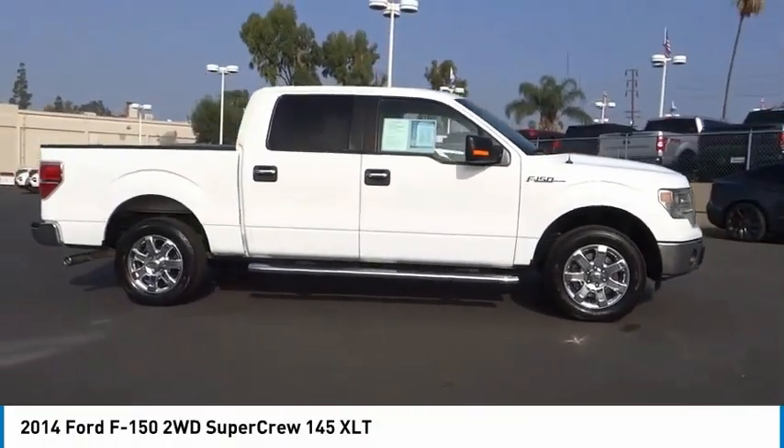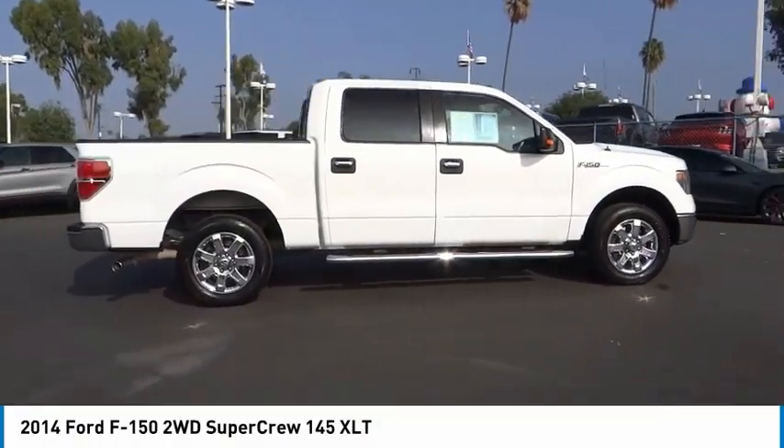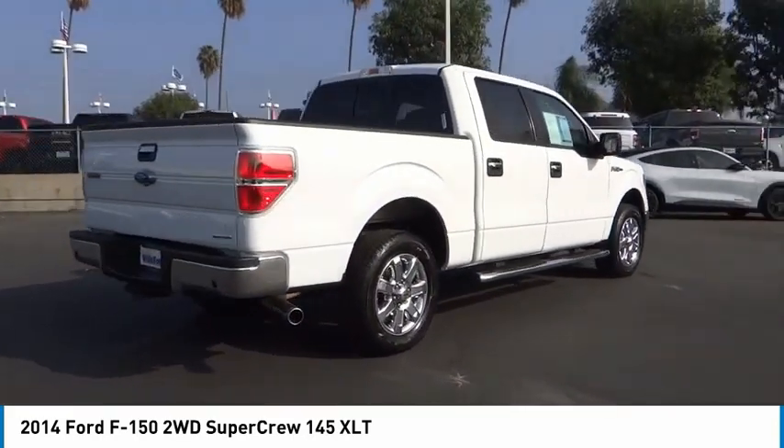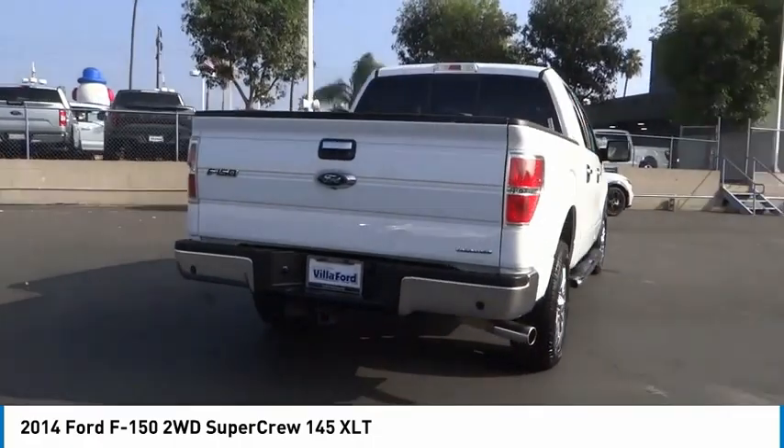Looking for the right vehicle? Check out the 2014 F-150. A Ford F-150 knows how to handle any situation. It's built to follow orders. No whining.